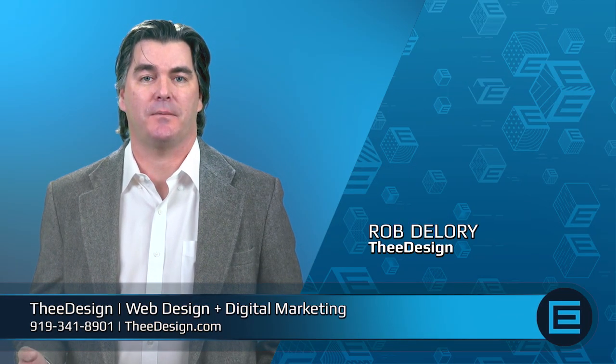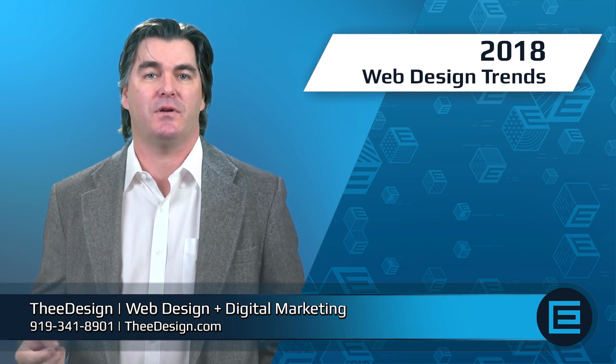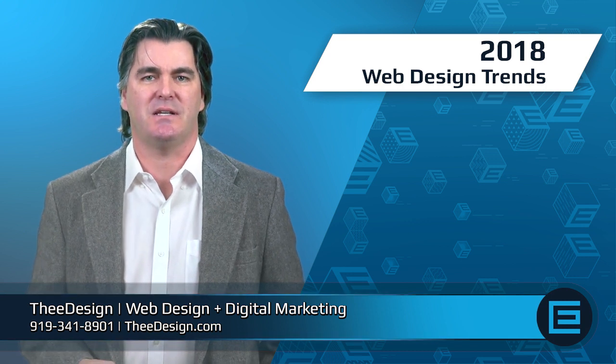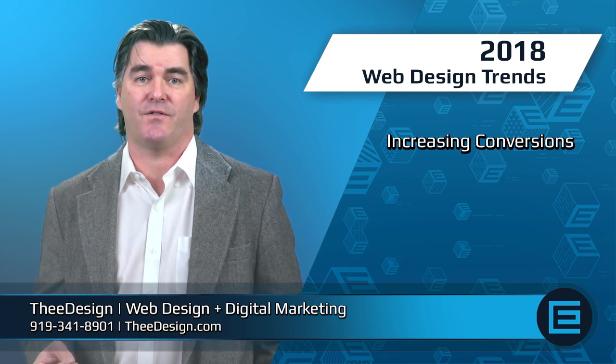Hi, I'm Rob from TheDesign. 2018 is going to be an interesting and innovative year for web design. There are several different trends that we expect to see in the new year, but the overall trends are all about increasing conversions.